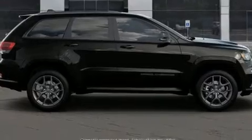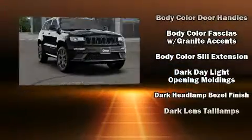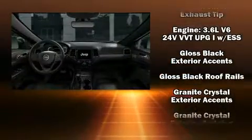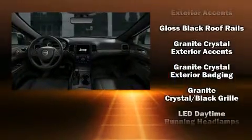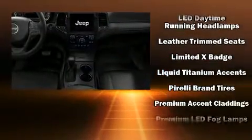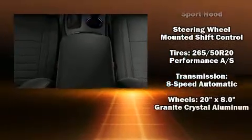Jeep ensures the safety and security of its passengers with equipment such as dual front impact airbags with occupant sensing airbag, traction control, brake assist, anti-whiplash front head restraints, a security system, an emergency communication system, and four-wheel disc brakes with ABS. Various mechanical systems are monitored by electronic stability control, keeping you on your intended path.